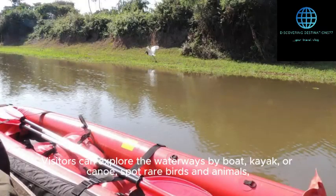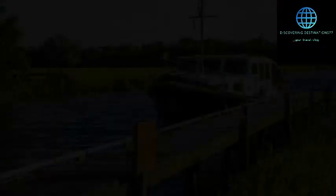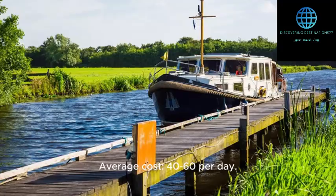Visitors can explore the waterways by boat, kayak, or canoe, spot rare birds and animals, and visit charming villages like Roxham and Horning. Cruise along the tranquil waterways of the Norfolk Broads in England, with its scenic rivers, abundant wildlife, and charming riverside pubs. Average cost: $40 to $60 per day. Accessible by train or car from Norwich or Great Yarmouth.